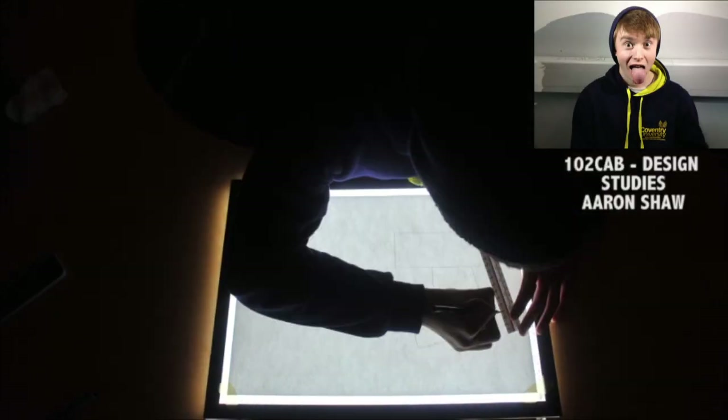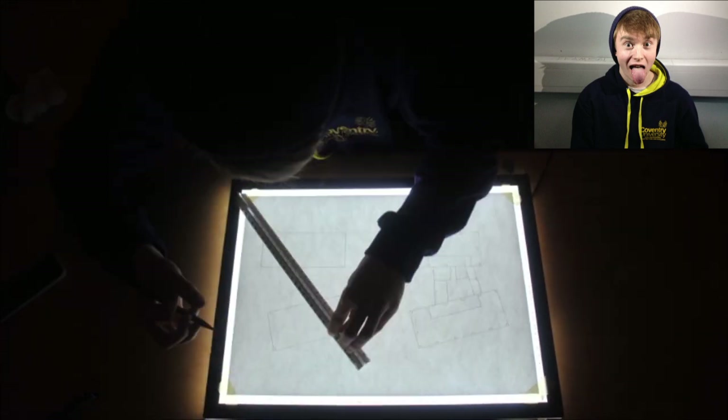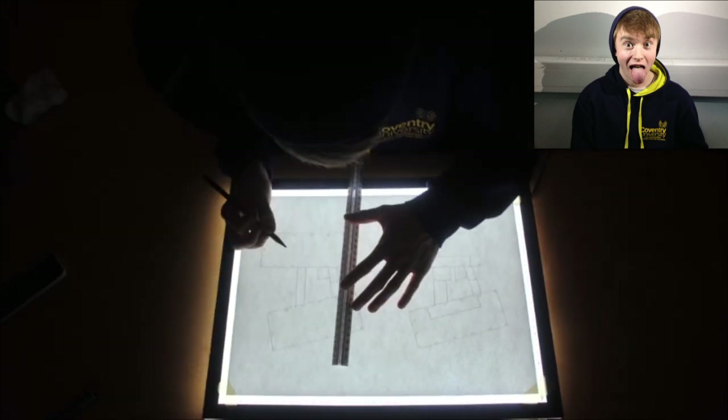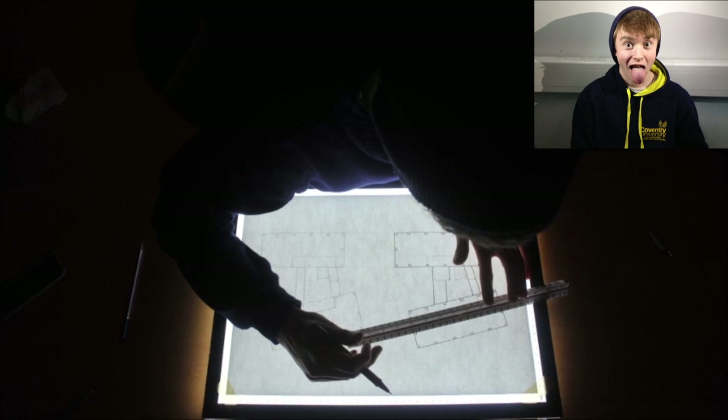The area of design within civil engineering isn't as complicated as it may initially seem. This isn't an architectural degree, so you don't have to be artistic to succeed in this area. Everything you need to know for this module will be taught to you within your first year. Freehand drawing, AutoCAD, and SketchUp will all be covered, allowing you to experience various ways of designing structures.